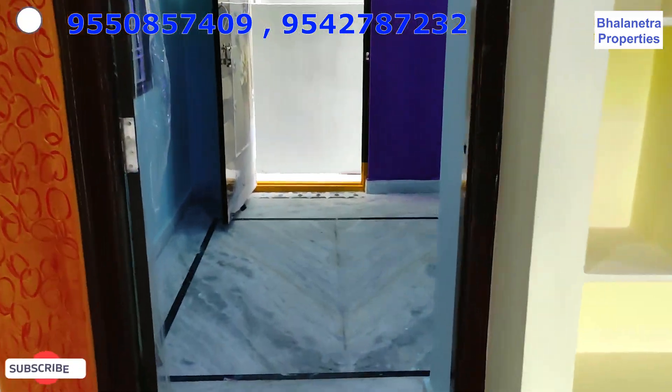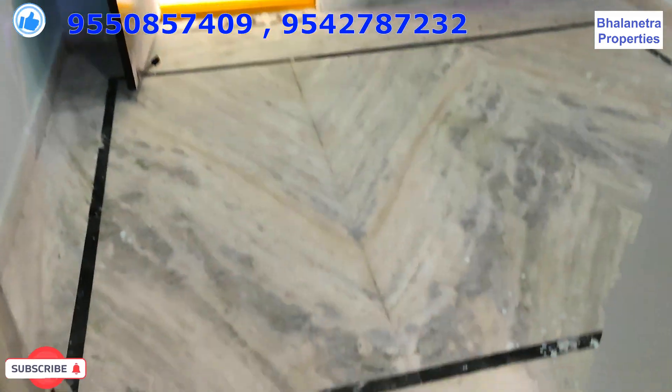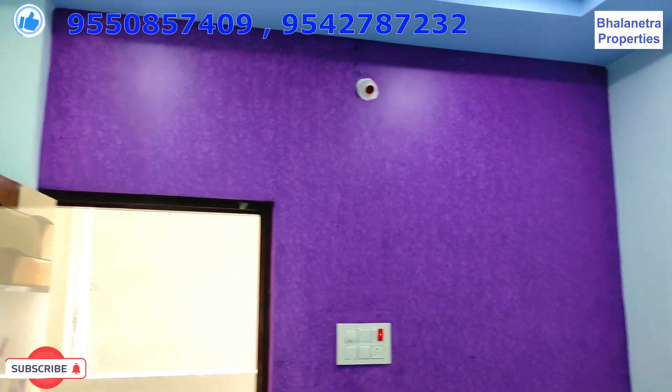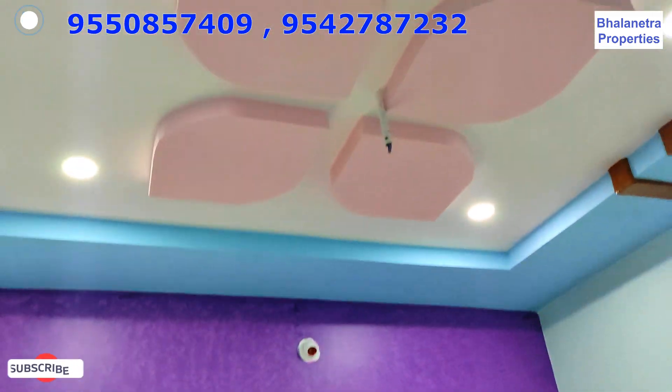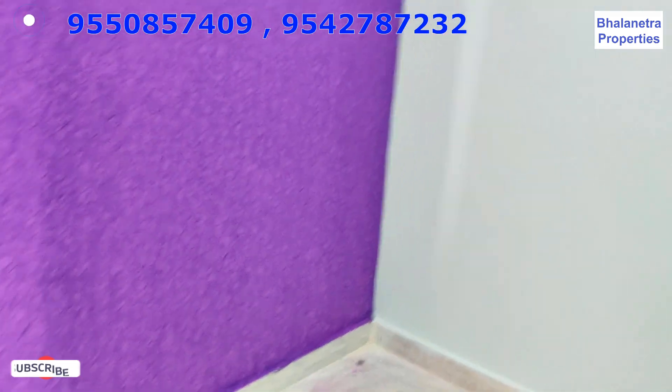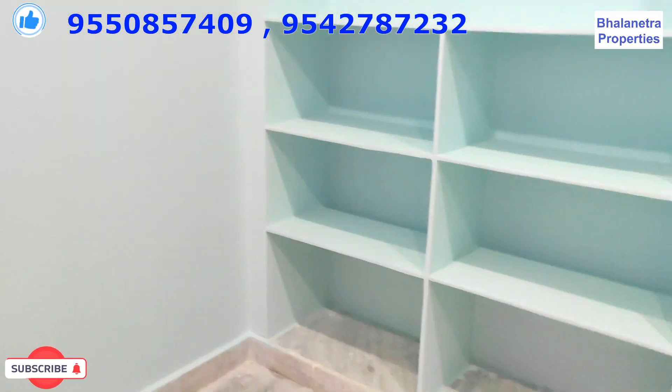Now we can look at the pool. The pool is beautiful — it is on the top. The pool is very nice. We also have the pool on the back side.